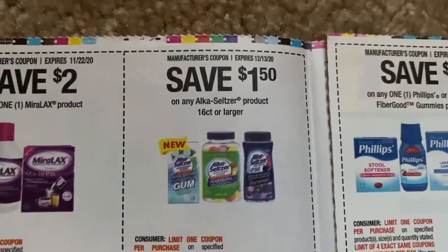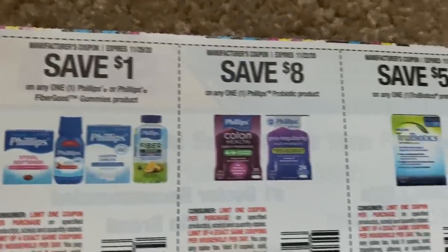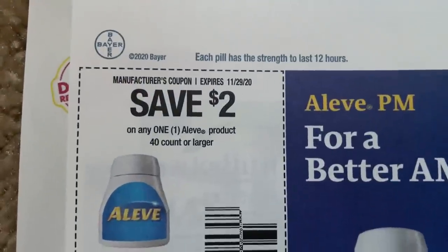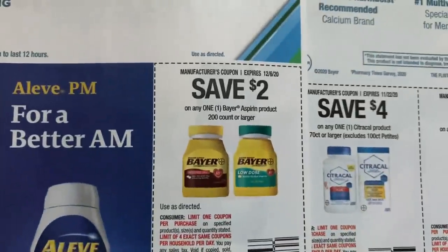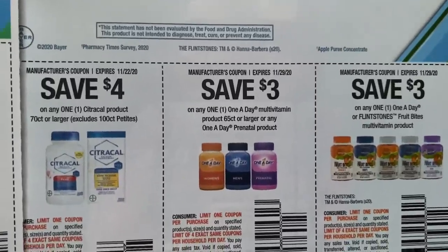Here's an Alka-Seltzer 16 count or larger, $1.50. Some Philips. We do have a $2 Alive coupon — it's on the 40 count or larger, and Alive is a limit of four. And then we have Bayer $2.00. And here are some new vitamin coupons.